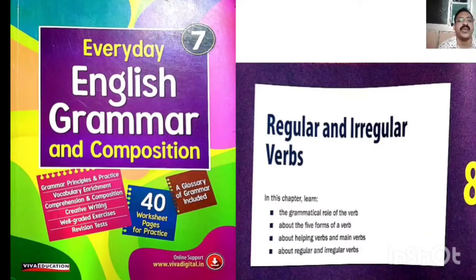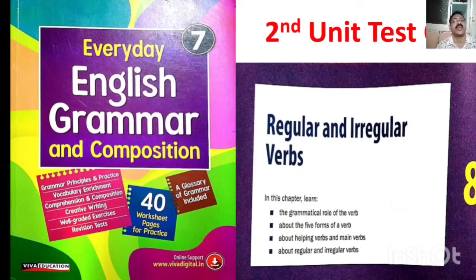Good morning children, welcome to the E-Class of DePaul School, Baripada. I, Tapasar, am going to teach English Grammar to class 7 students. This is lesson number 8: Regular and Irregular Verbs. This is in the second unit test course.